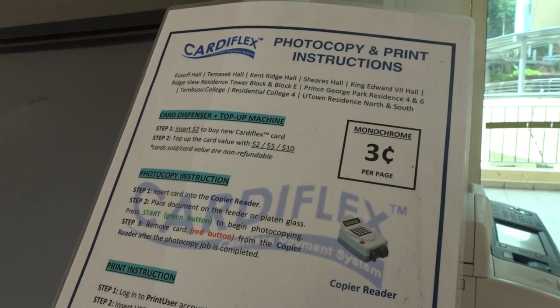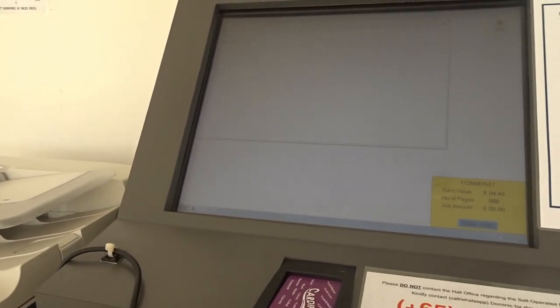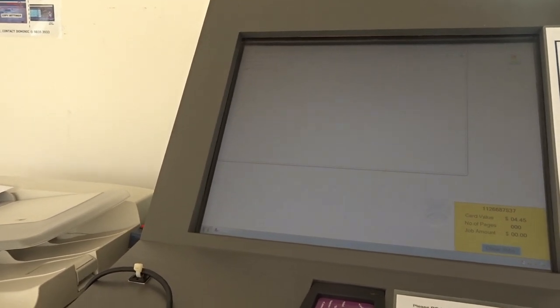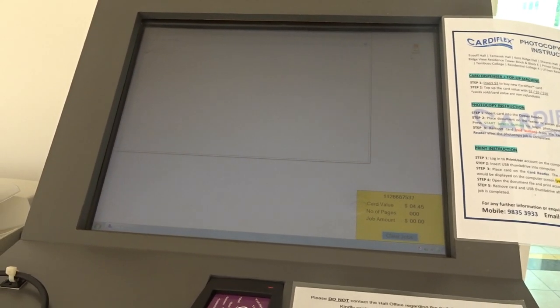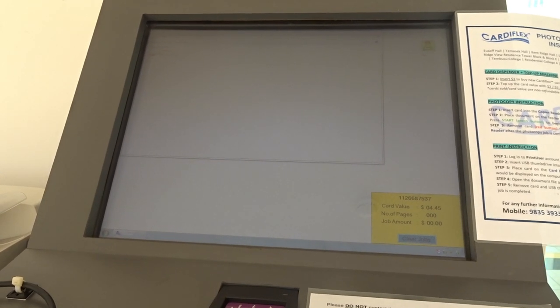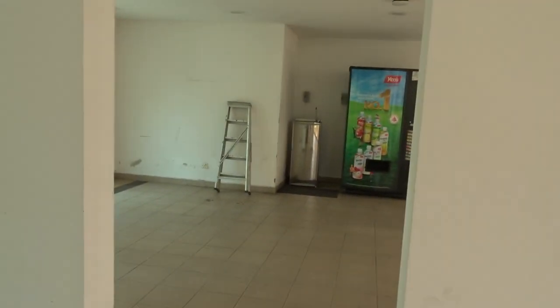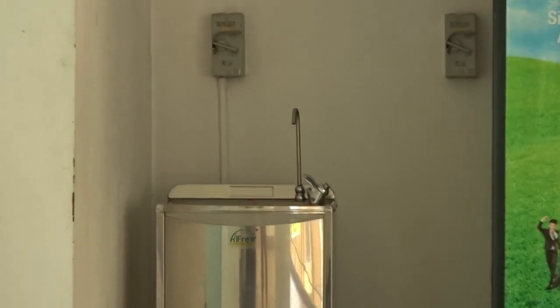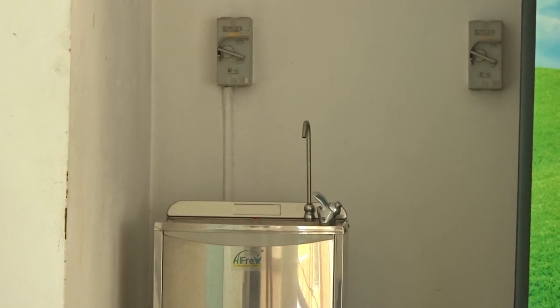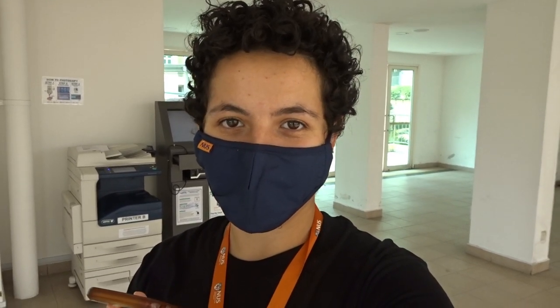I think it's nice to have it. I believe there are other printers at PGPR where you don't need a USB to print, but I don't exactly know where they are or how they work. I know I've also printed in U-Town without needing a USB. Anyway, this is basically the end of the video — I know I only showed a few things, but there are so many things in PGPR that it's impossible to cover everything, so that's why I will try to make different videos.